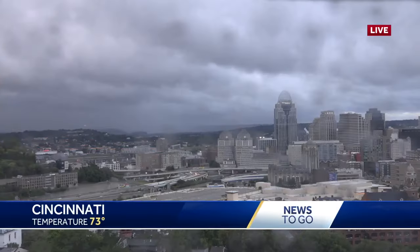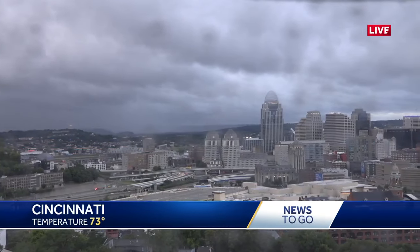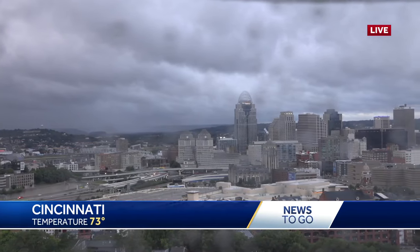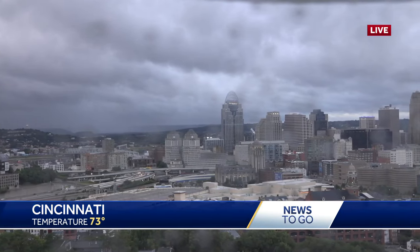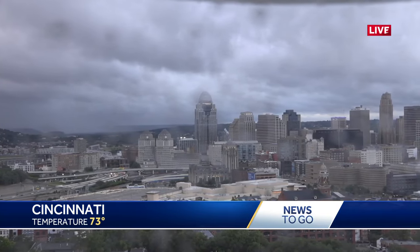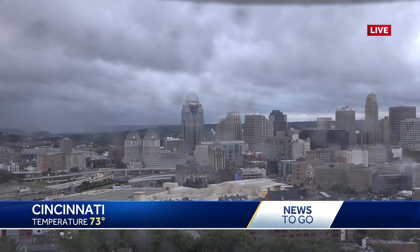6:43 here on your Wednesday morning. We are kicking off News to Go with a live look over a gloomy city. Got lots of clouds hanging around — these are the remnants of Barrel. It brought those storms overnight along with some windy, rainy, muggy weather this morning.